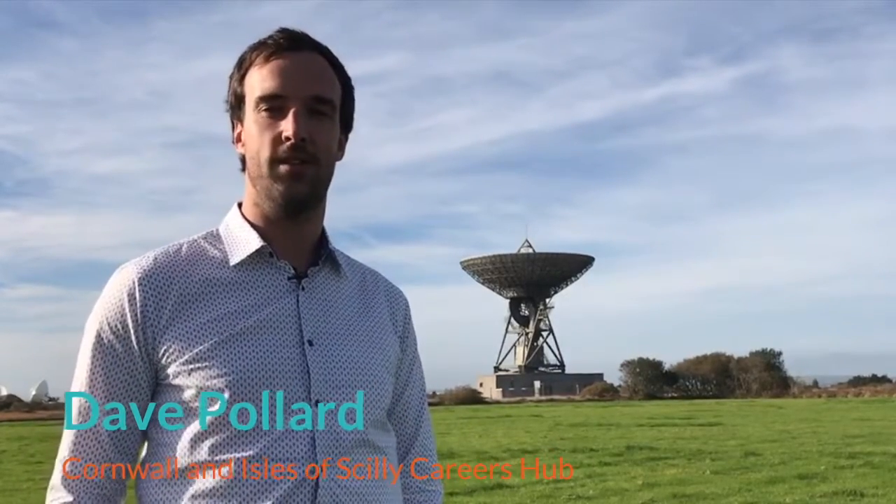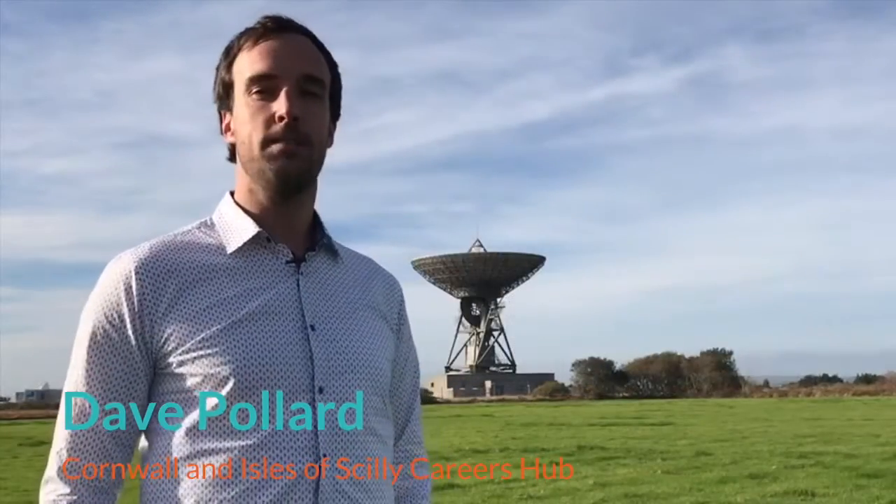We are here at Goonhillie Earth Station to launch the UK Space Agency's Satellite Challenge 2019. The UK Space Agency's Satellite Challenge asked students aged 11 to 22 to come up with innovative ideas of how satellites can be used to benefit our economy, environment, and our health.